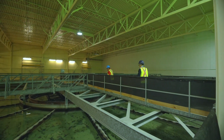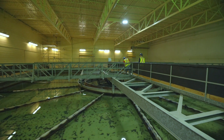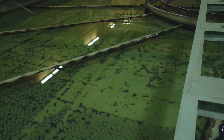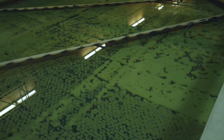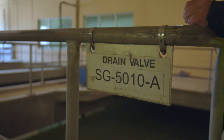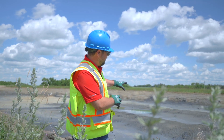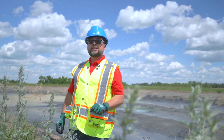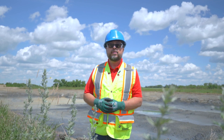Eventually that floc settles down and accumulates by gravity at the bottom of these clarifiers, and from there every few minutes some of that sludge is then sent out to our sludge lagoons. You can see behind me there's a lot of material called sludge that is produced as a result of cleaning up the water and making it potable and drinkable for the two hundred and thirty thousand residents of the cities of Regina and Moose Jaw.